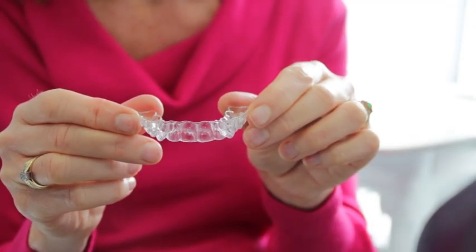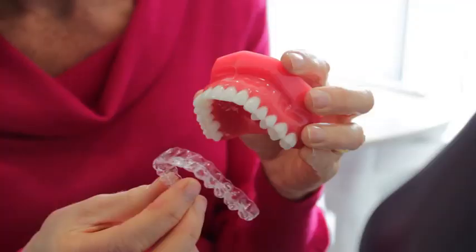We can offer Invisalign, which is a series of clear plastic aligners which gently move the teeth into position. It's a very gradual and very pain-free process.